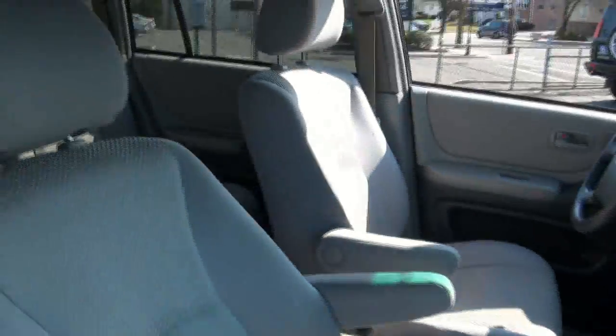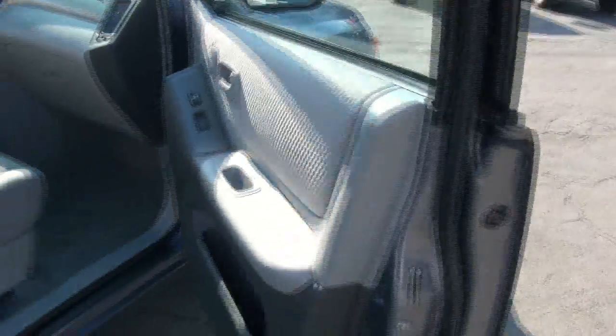Very popular, the Highlander. This was a nice shape — they sold a lot of these. This one even has a third row seat. Pretty rare.